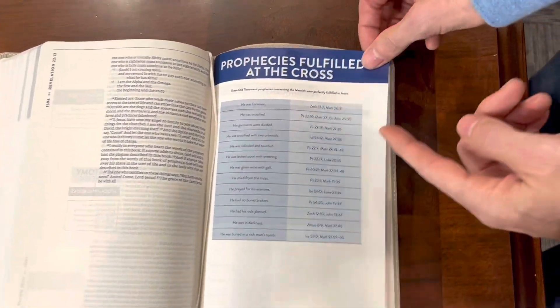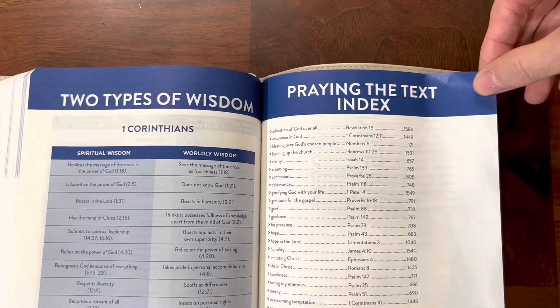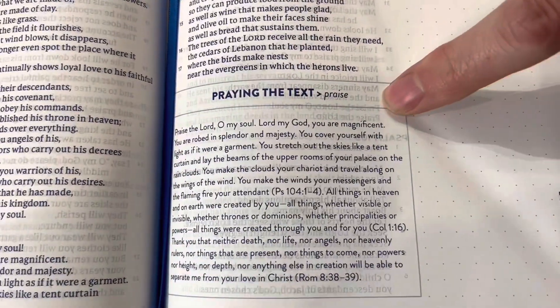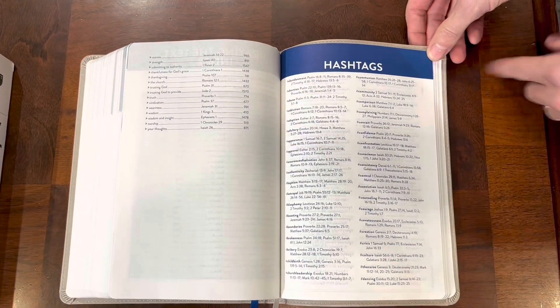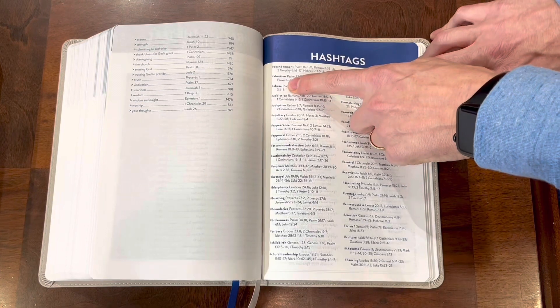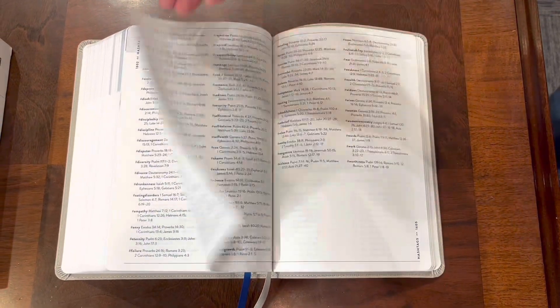Now the real key feature in this Bible that I want you to see is at the end — they have 'Prophecies Fulfilled at the Cross,' 'The Glory of the New Covenant,' spiritual gifts based out of Romans chapter 12, and two types of wisdom: spiritual wisdom and worldly wisdom. They also have 'Praying the Text,' which is one of the best ways to pray — praying the actual text. They give you examples throughout and an index showing where they all are. And then there are hashtags, to keep into the theme of texting and technology. These hashtags are different topics you can look up using these verses to study and explore those topics. Really cool feature.